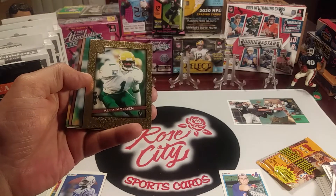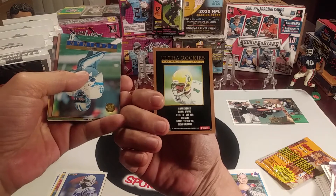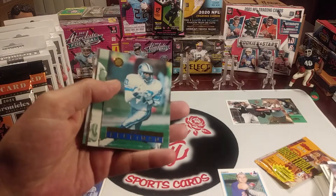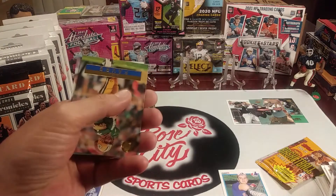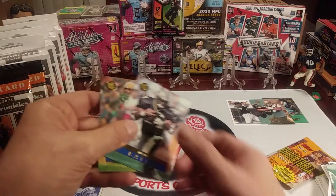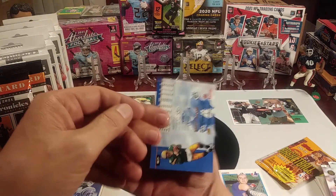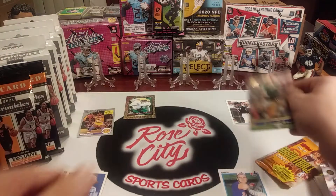Here's our Oregon Duck — Alex Molden. Remember him, good defensive back from the University of Oregon. I like that there's a PC card there. Brett Perryman and other rookies. Kevin Hardy — not as good of a player as the others. Brett Favre base — nice. Then we've got Bates, that's the last card. You see a lot of Brett Favre cards — that's not one I have, so that's kind of cool.